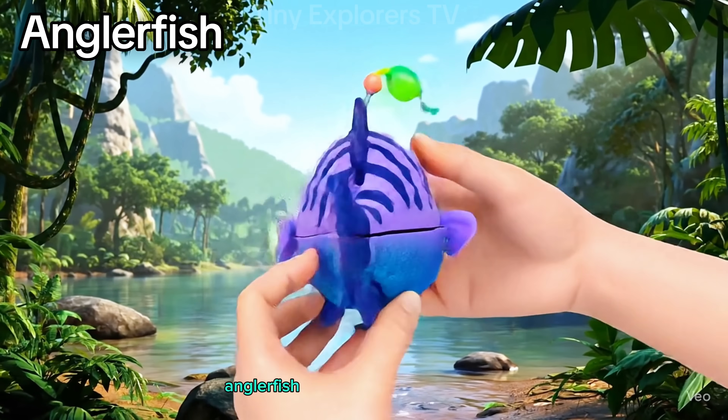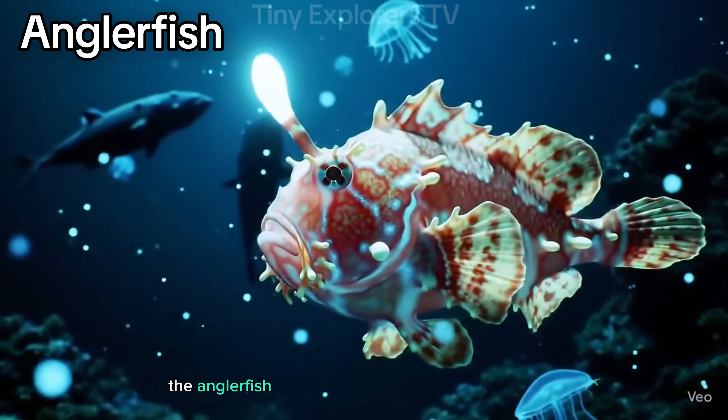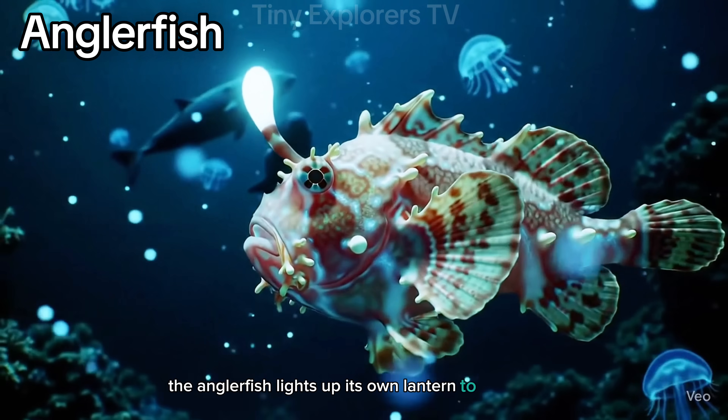Anglerfish. Deep down where it's dark, the anglerfish lights up its own lantern to catch food.